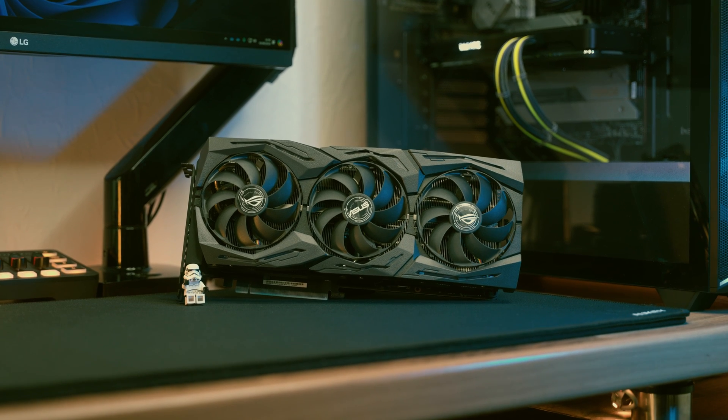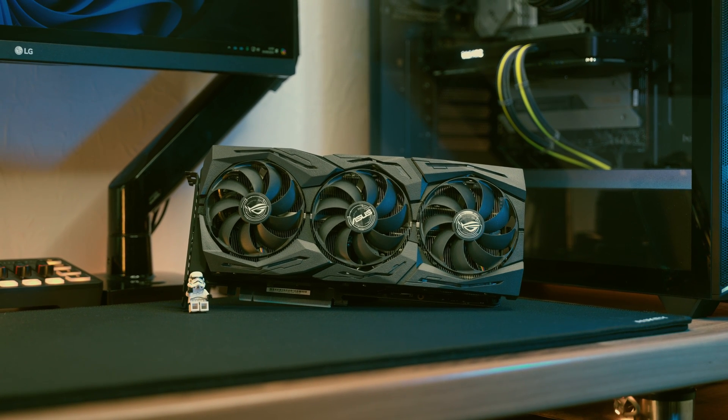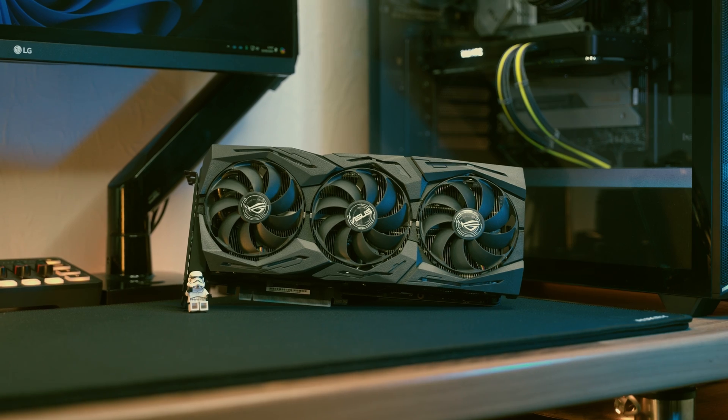I've tested this once high-end graphics card at both 1080p and 1440p and to be honest I think it's probably one of the most underrated used GPUs right now because this thing's got some seriously decent value.